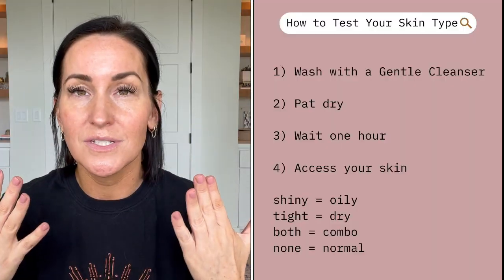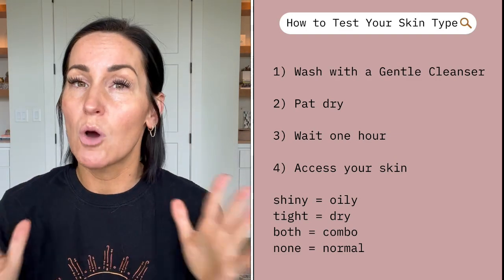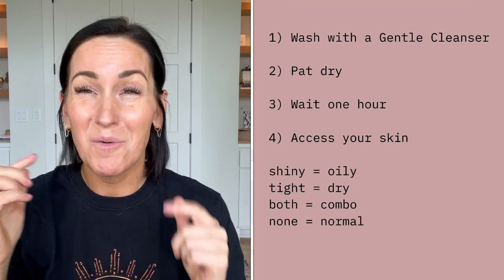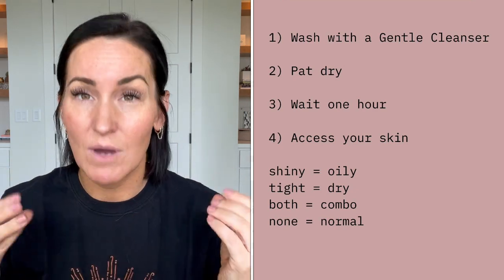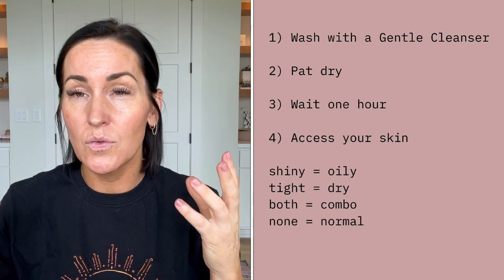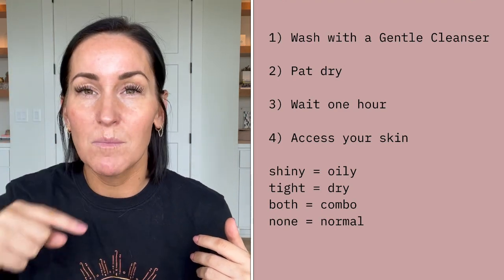To determine your skin type: wash your face with a gentle cleanser — nothing sudsing, something cream or milk based. Rinse and pat dry, then wait one hour without applying anything. After an hour, assess: shiny areas are oily, tight or flaking areas are dry, a bit of both means combination. If your skin feels neither tight nor shiny, you have normal skin — and you are very lucky.